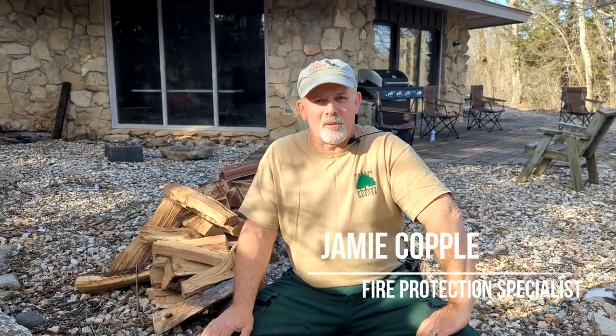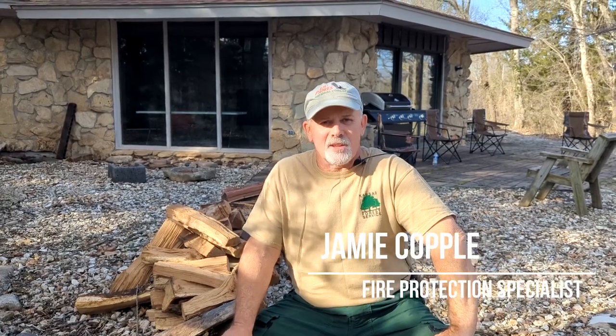Hello, I'm Jamie Koppel and I'm a fire protection specialist with the Kansas Forest Service. I'd like to remind you that fire prevention starts at home. This is your fire prevention minute.